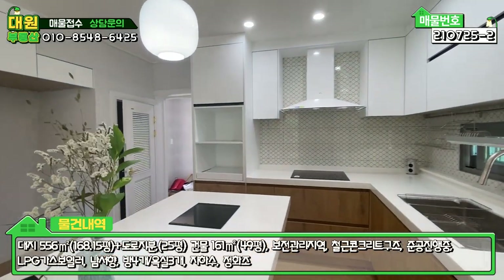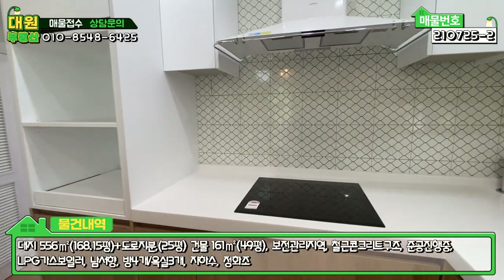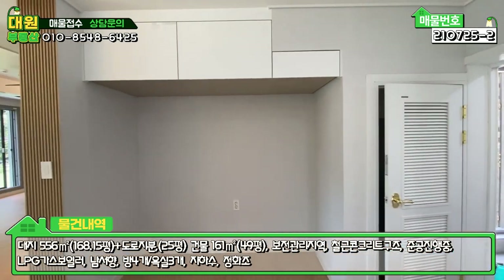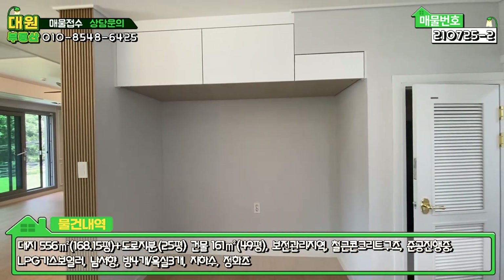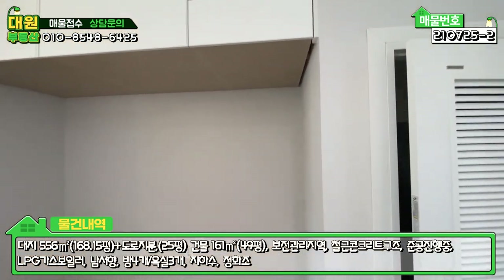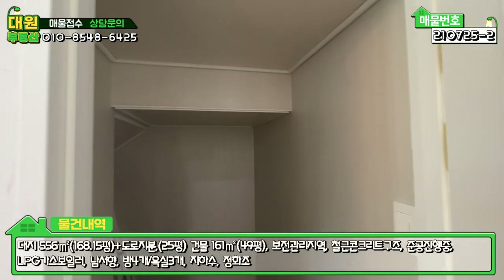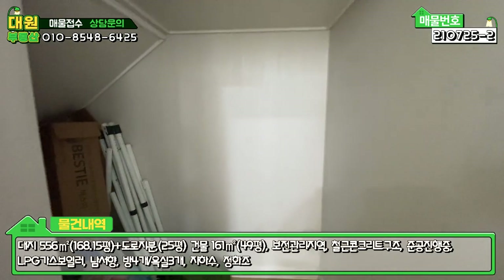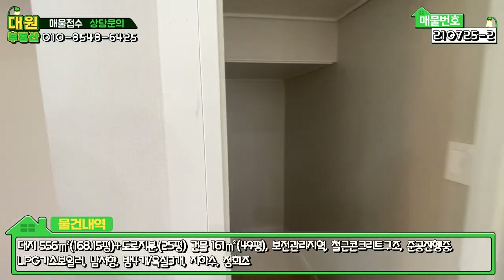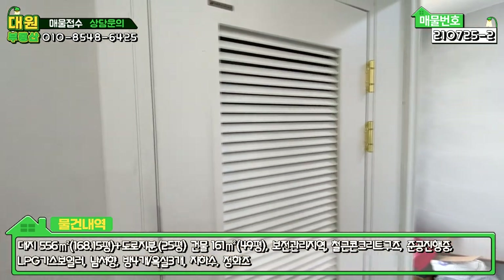아일랜드 식탁 쪽에 인덕션, 그다음에 메인 주방 쪽에 3구 인덕션 다 빌트인돼 있고, 대형 냉장고 두 대 여유롭게 들어갈 수 있게끔 공간 확보해 놓으셨고요. 수납 공간은 정말 많습니다. 이쪽은 계단 밑 창고인데, 안쪽까지 꽤 넓은 공간이 마련돼 있습니다. 주방과 연결돼 있어서 공간 활용도 면에서 높을 것 같고요.